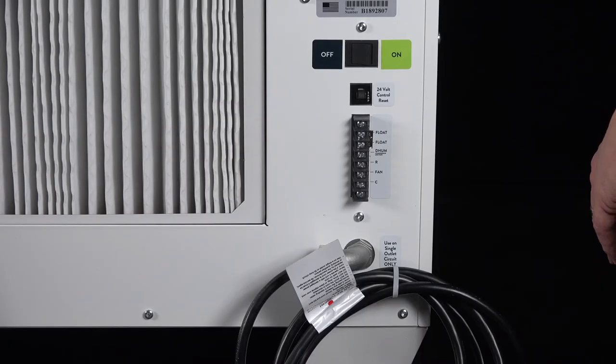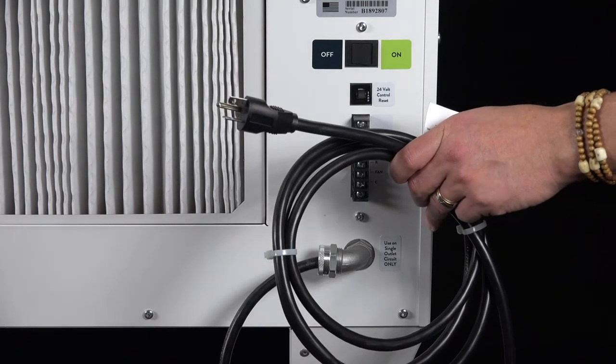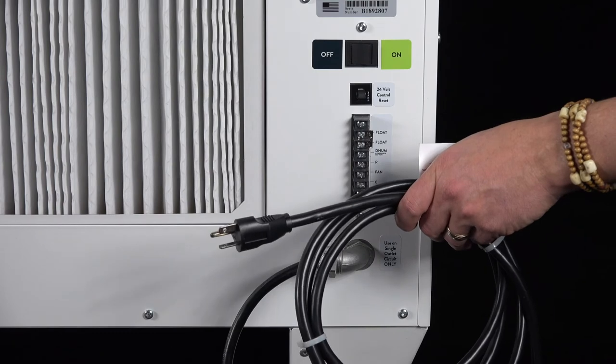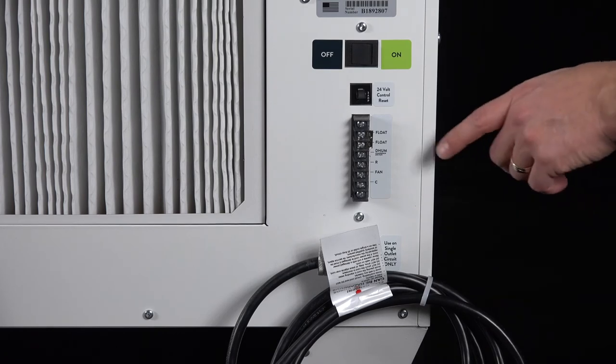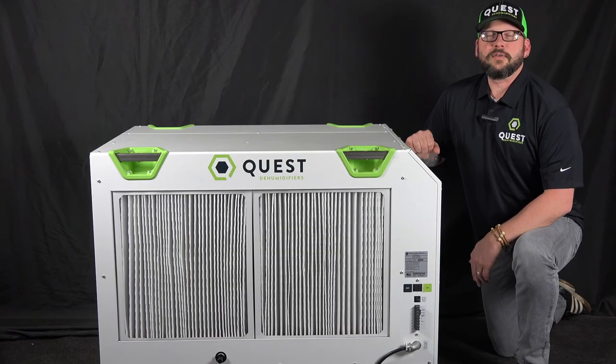The 506 does not need to be hardwired. It comes with a 10-foot power cord ready to plug into any 220-volt outlet that can support 11 amps. The 24-volt low-voltage control incorporates easily with many dehumidistats and environmental controllers.